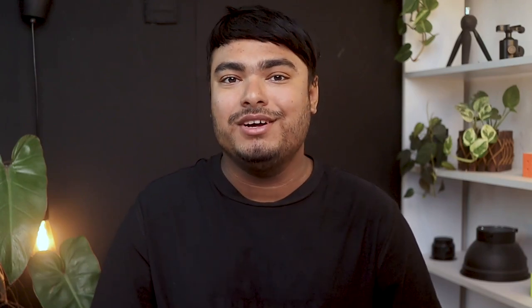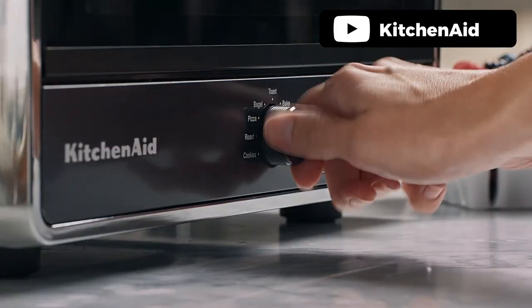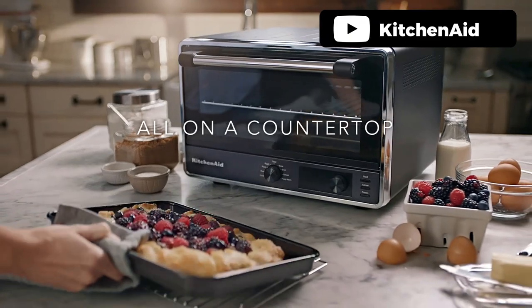The KitchenAid KC-0211BM Digital Countertop Toaster Oven is a game-changer in kitchen appliances. With 50% more capacity than a leading competitor, this digital countertop oven boasts nine preset cooking functions, including bake, broil, toast, warm, reheat, bagel, pizza, cookies, roast, and frozen. The easy-to-read digital display allows you to monitor cooking progress at a glance.